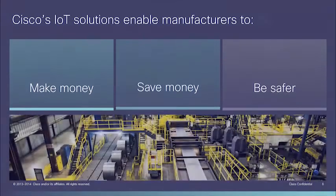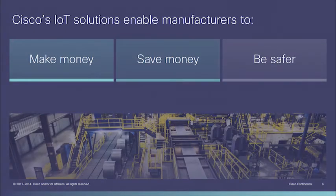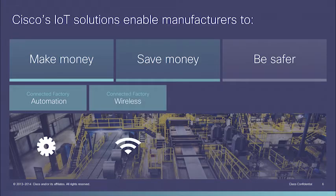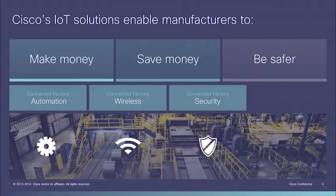The Connected Factory is a powerful approach for our manufacturing customers. Improvements in automation, including monitoring, and the ability to rapidly adjust an environment can generate revenue and business growth. Wireless solutions free manufacturers from the constraints of hardwired communications, enabling new solutions and saving money. Integrated security builds confidence and protection into manufacturing solutions in a manner that simplifies management and improves overall security.